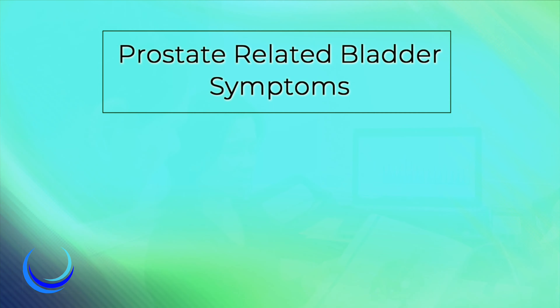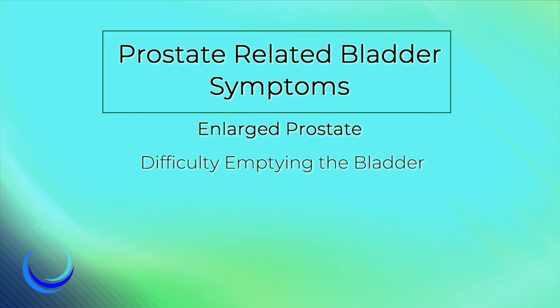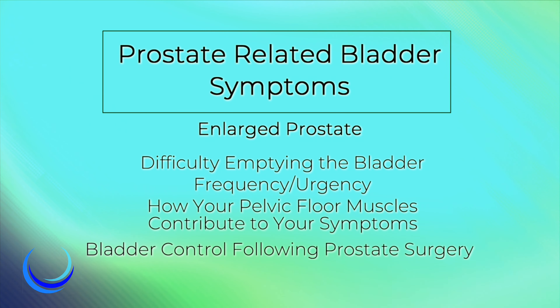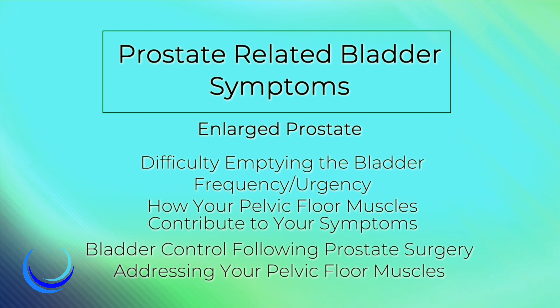We can discuss how an enlarged prostate plays a role in difficulty emptying the bladder, frequency, and urgency, and how the pelvic floor muscles can contribute to these symptoms. We can also discuss bladder control following prostate surgery and how addressing the pelvic floor muscles can be beneficial. Oftentimes, prostate surgeries occur after years of an enlarged prostate, and the pelvic floor muscles tend to weaken or lack coordination. The prostate and the pelvic floor muscles both can play a role in bladder symptoms.